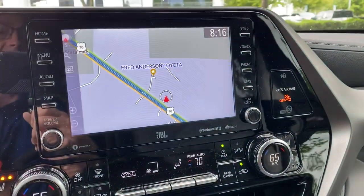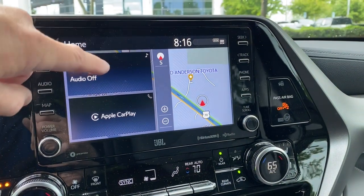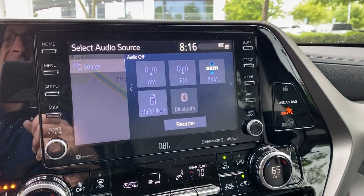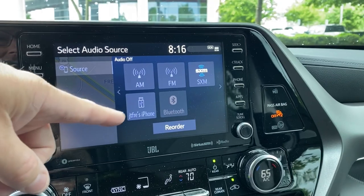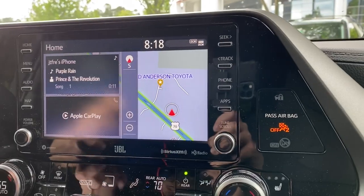If I want to expand the radio - it's got Sirius XM standard, and that's on all levels across the board. AM, FM, Bluetooth, and what's on my iPhone. I was listening to Prince.